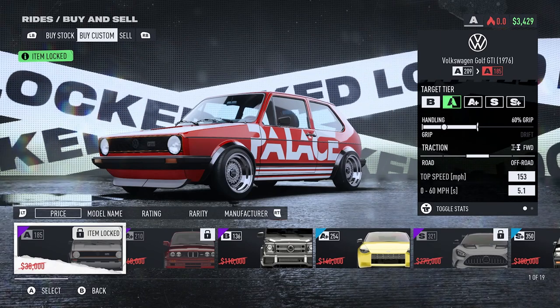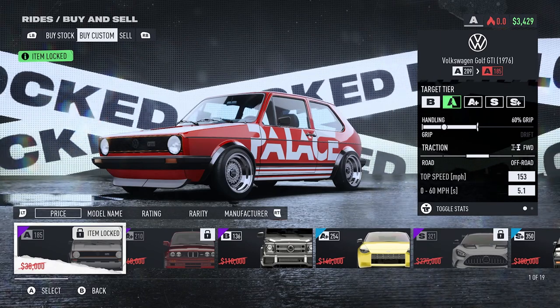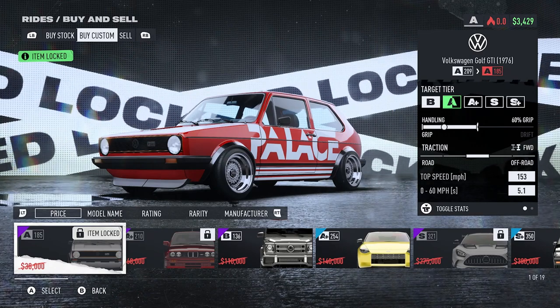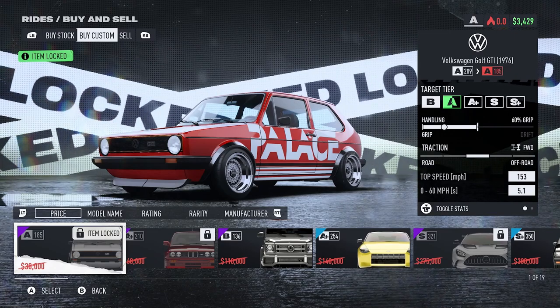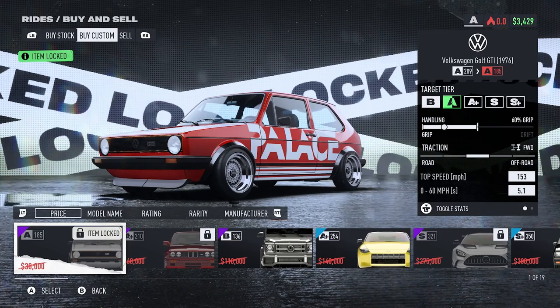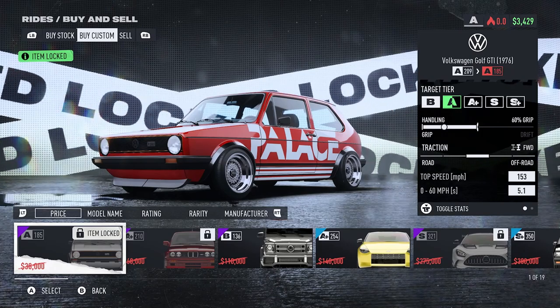This is the Volkswagen Golf GTI 1976. You can see it says 'item locked' and I'm probably a few hours into the game now, but I still cannot purchase this. Even if I had the money I still would not be able to, because you need to reach week two in the game in order to unlock this one.